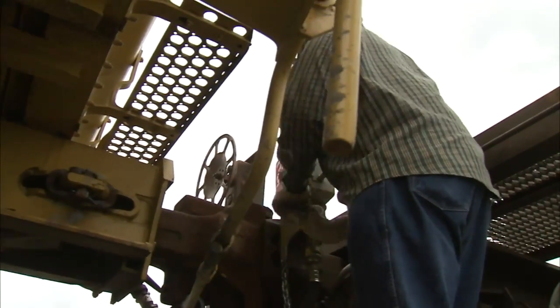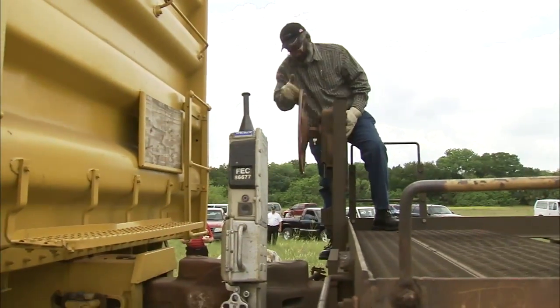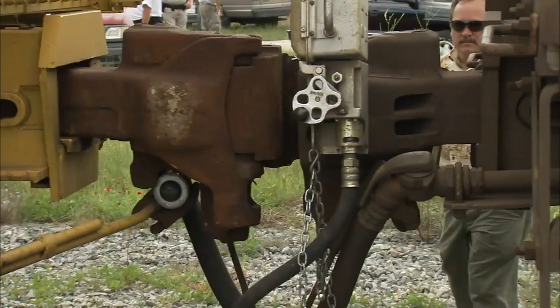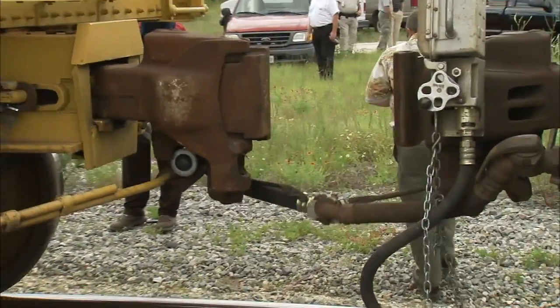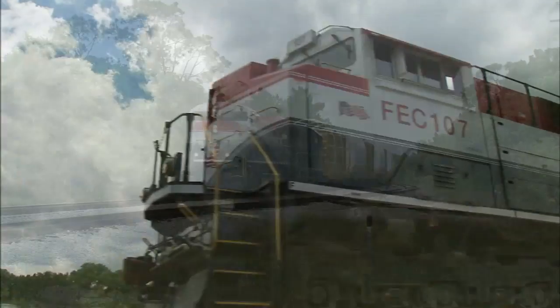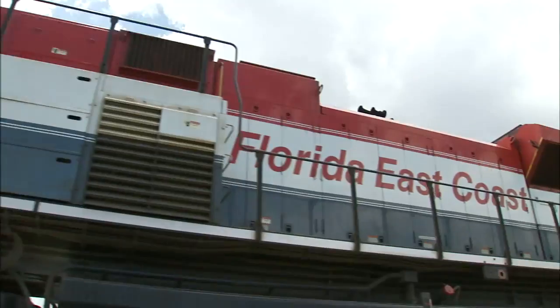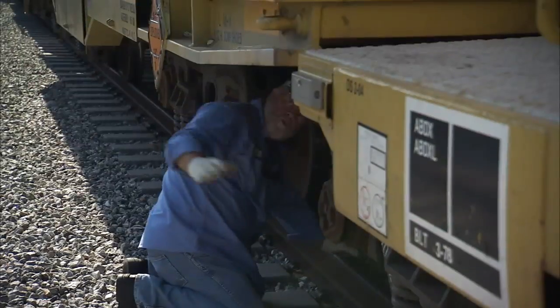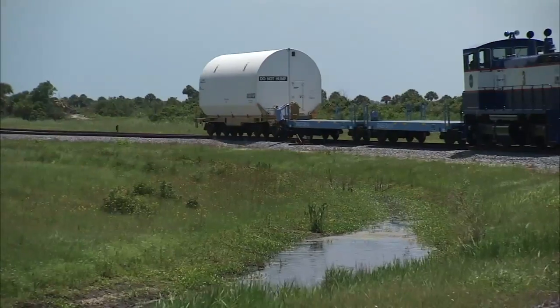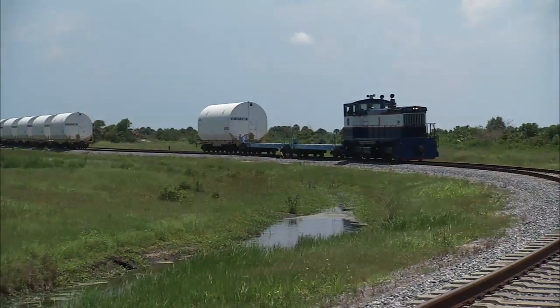During the trip to Florida, the segments are handed off from rail company to rail company, with the final handoff at NASA's JJ Railroad Yard north of Titusville, Florida. The Florida East Coast Railway, or FEC, delivers the segments to JJ, and that's when Kennedy's railroad team takes charge. After a thorough inspection, empty spacer cars are added to prepare the train for the trip across the Indian River to Kennedy.